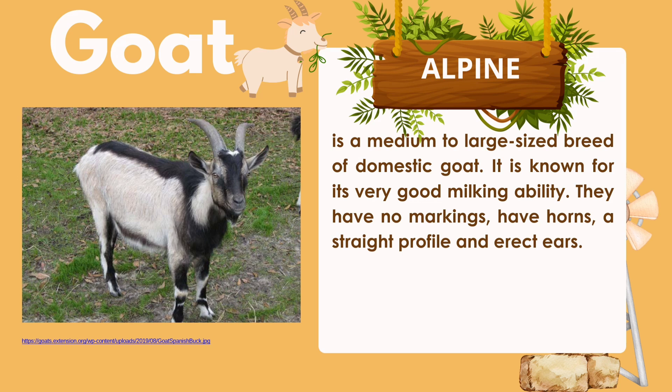Alpine is a medium-to-large-sized breed of domestic goat known for its very good milking ability. They have no distinct markings, have horns, a straight topline, and erect ears.